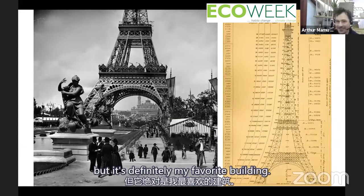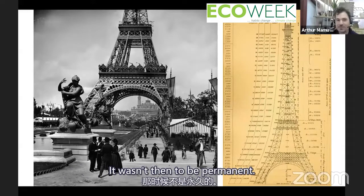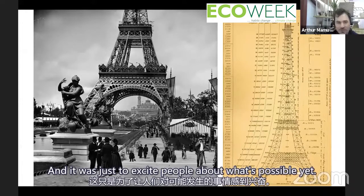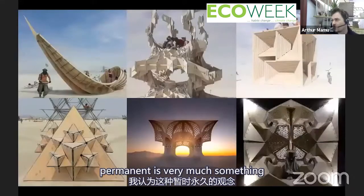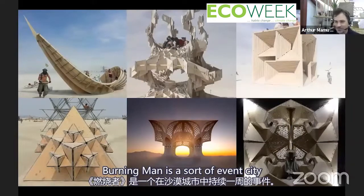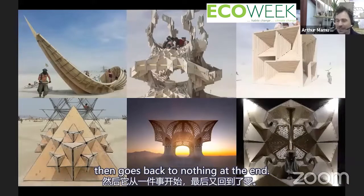My favorite building is definitely the Eiffel Tower. What's stunning about it is that it was built to be disassembled — it wasn't meant to be permanent. It was part of a fair showcasing technology, meant to excite people about what's possible, and it was just going to be taken down. Yet it stayed. This notion of temporary versus permanent is something I've very much learned at Burning Man — an event, a city that happens for a week in the desert, starts from nothing and goes back to nothing.